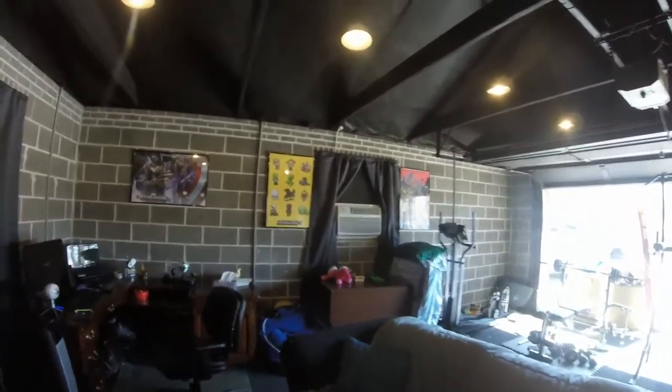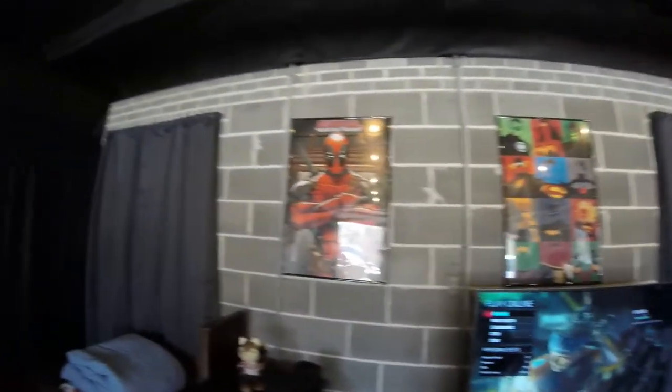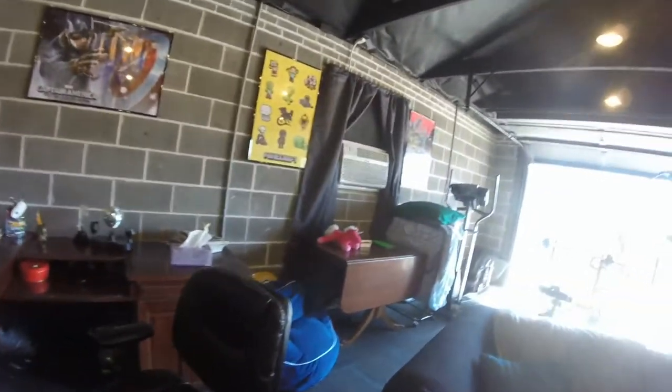The AC just kicked on so hopefully the audio is not too bad. Two Minecraft posters, Captain America, some comic characters, Deadpool — my Deadpool hat. I really like Deadpool, he's really cool. Hopefully you guys enjoy this video, that's pretty much about it.